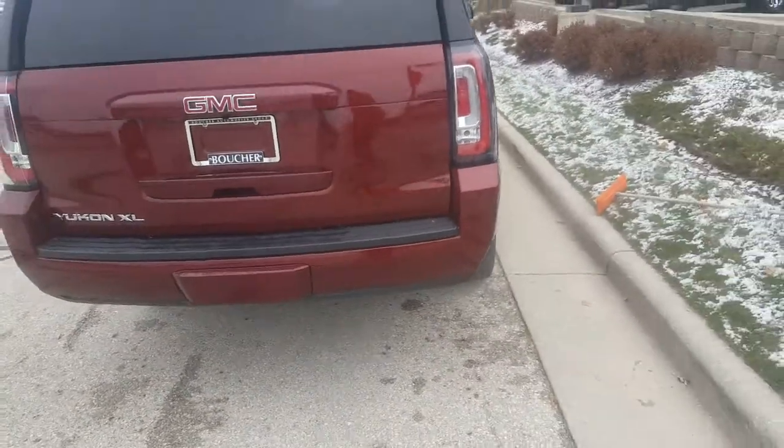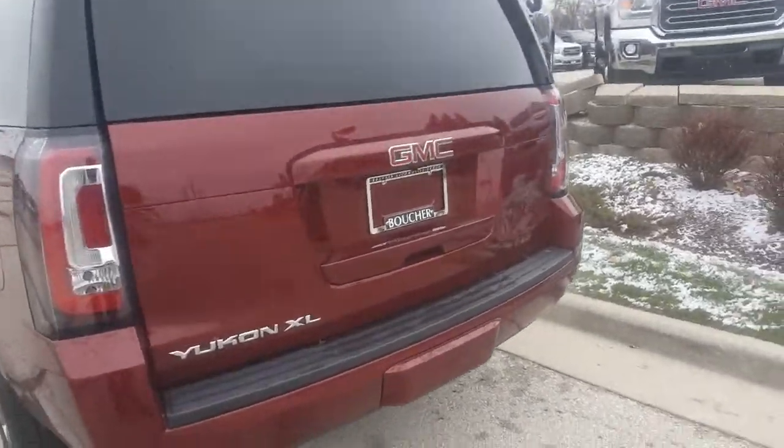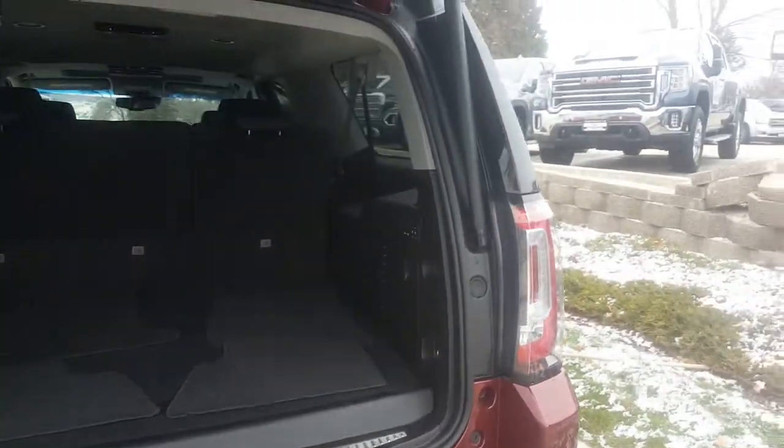Very nice vehicle. It has front and rear park assist, power lift gate as well, also has a towing package. This vehicle has been inspected by our safety technicians over 172 points. I will provide a CarFax for you when you come in for a test drive.